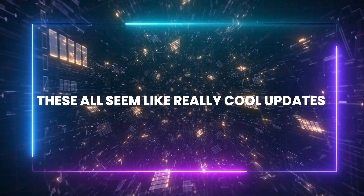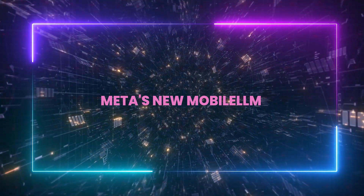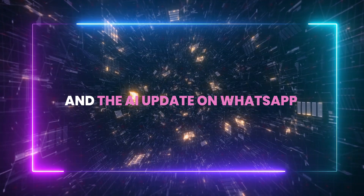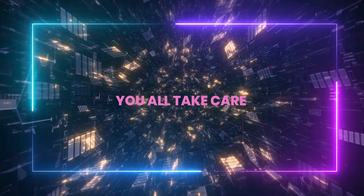These all seem like really cool updates. Let me know what you think about Meta's new Mobile LLM, the discovery by the former Meta scientist, and the AI update on WhatsApp. As always, see you in the next one, folks. Take care.